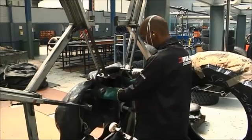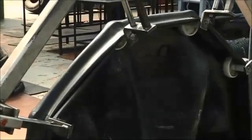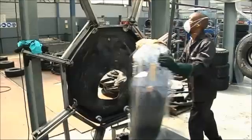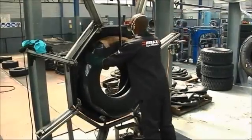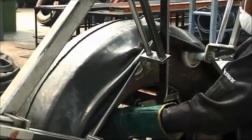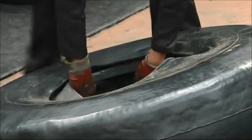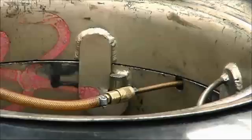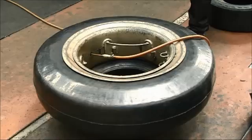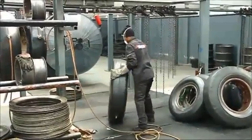Once the curing envelope is checked to ensure that there are no leakages which may cause manufacturing flaws during the curing process, the tyre is fitted to the curing rim using flanges and placed into the curing envelope. A bladder from the inside of the tyre inflates to 200 kPa, which creates a seal on the outer envelope by pushing the envelope against the flanges of the curing rim.